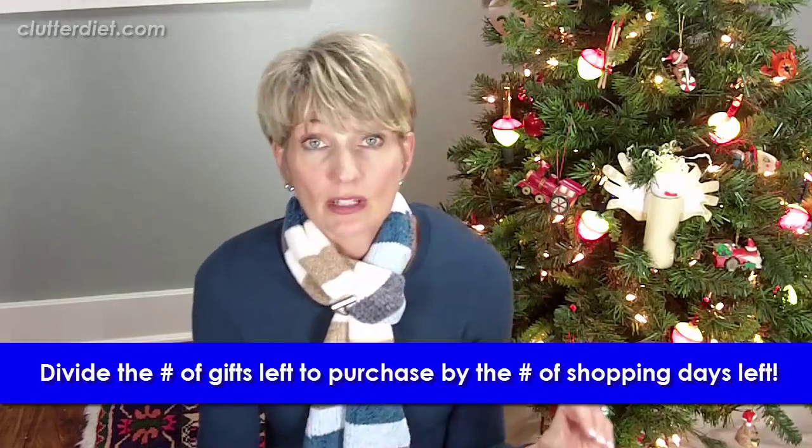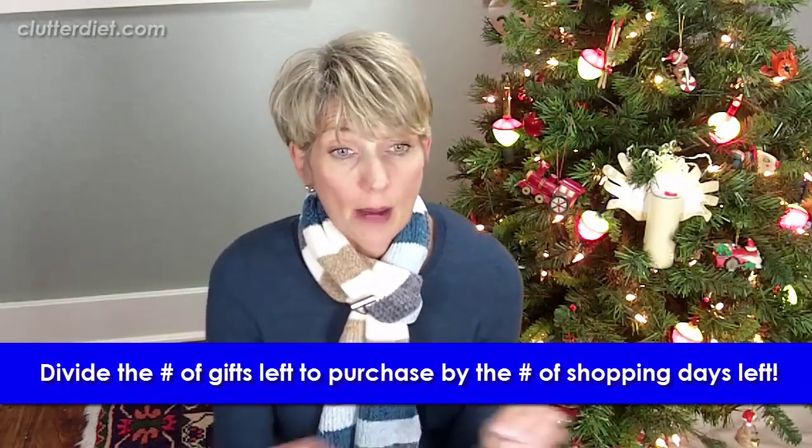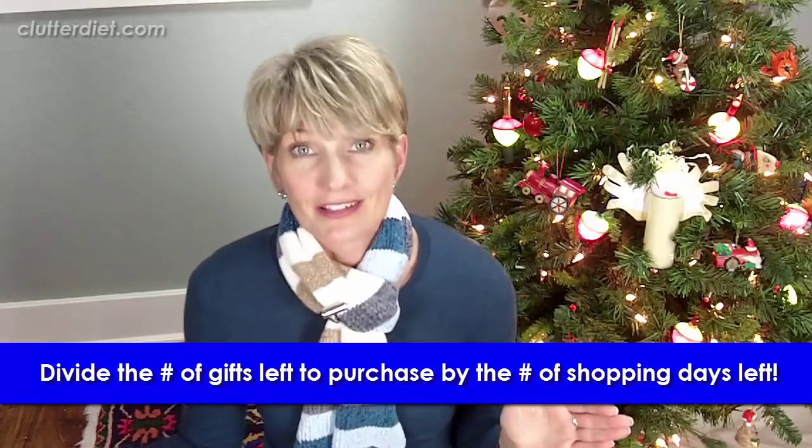Get that list together and then figure out how many gifts you have left to buy, divide that between the number of days you've got left, and see how many gifts you need to buy per day. Get very realistic about what that's going to look like for your time and effort.